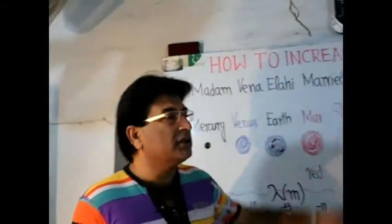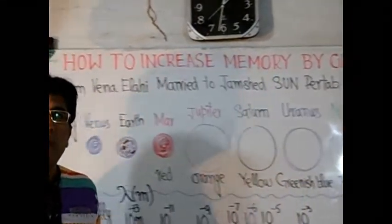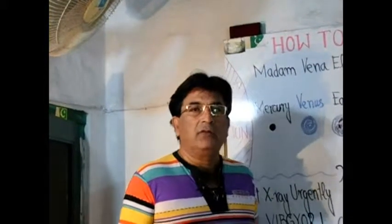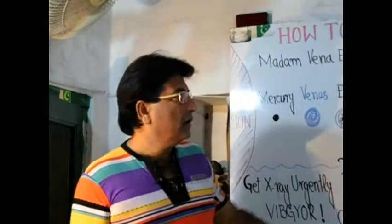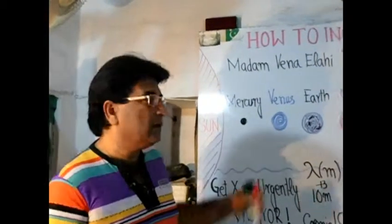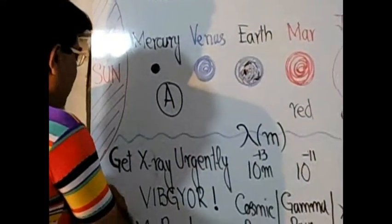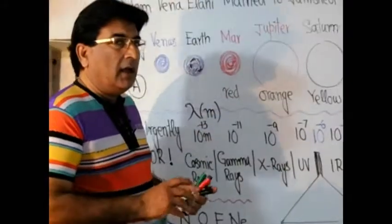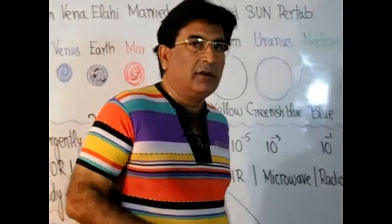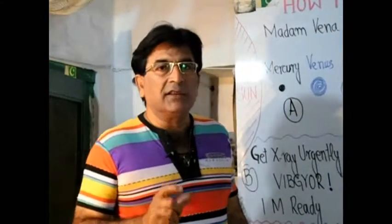Today's topic is how to increase memory by coding. Previously a short lecture was given but all the examples were quoted from history. This time I want to give you three different examples from science: first from astronomy, second from physics, and third from chemistry. If you closely watch this short lecture you will be able to memorize things by coding.